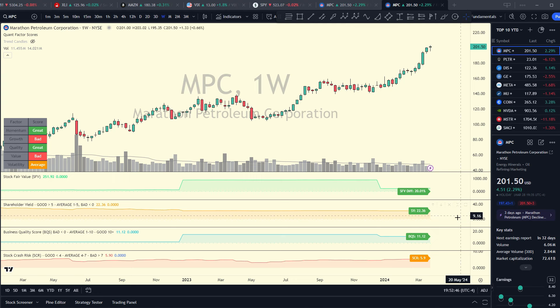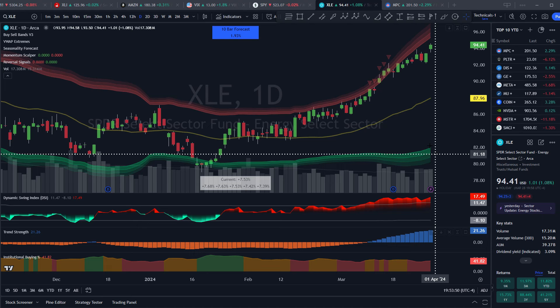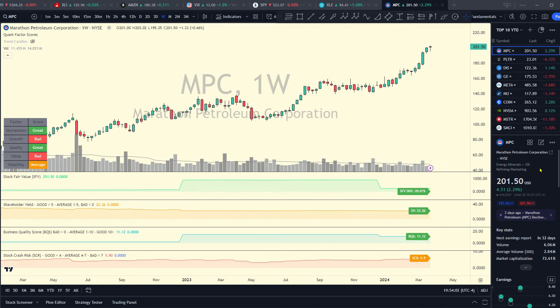Many academic research studies show companies with high shareholder yield significantly outperform over time. I'm proud to be the first person to bring the shareholder yield indicator to TradingView — if that number is above 5% it'll be automatically colored green, so 22% is a really high shareholder yield for MPC. Its business quality score is good at 11 and stock crash risk is reasonable at 5.9. Marathon Petroleum is in the large energy sector fund XLE, which has just recently broken out with trend strength going positive.